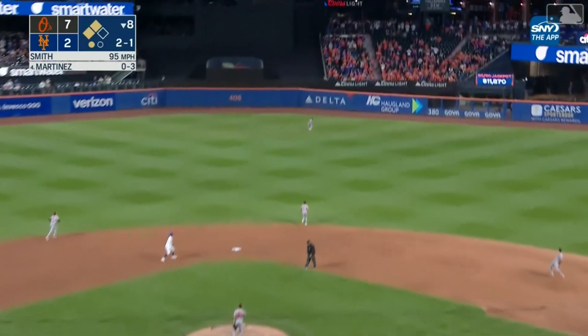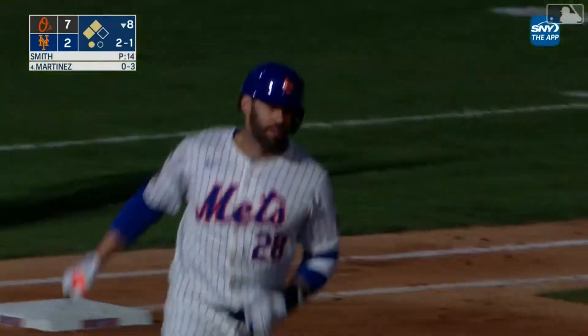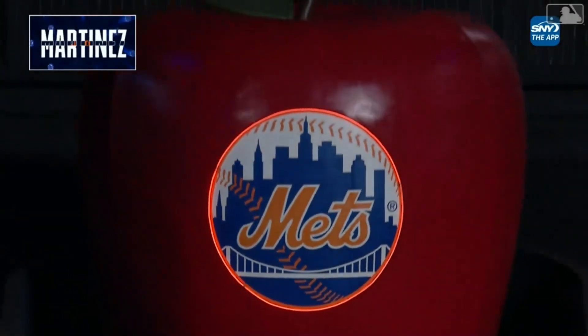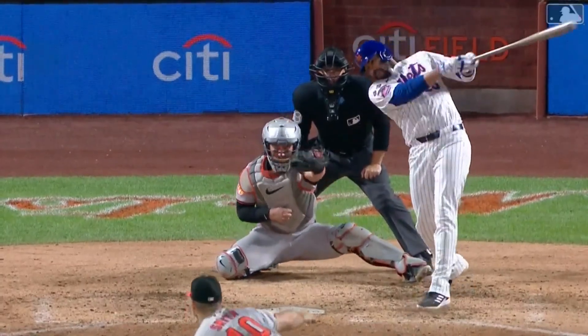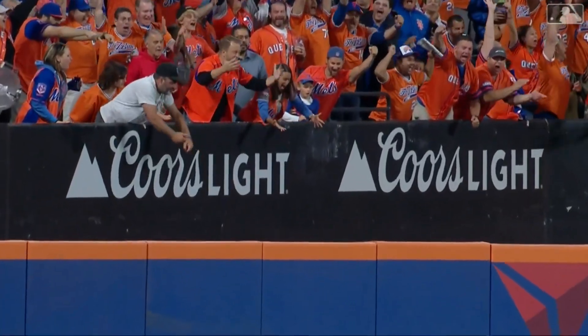J.D. hits one deep to center field. Back goes Mullins to the warning track, at the wall — it's out of here. J.D. Martinez connects for a three-run homer, and the Mets are right back in — it's 7-5. What better bet is there than J.D. Martinez against the Baltimore Orioles?